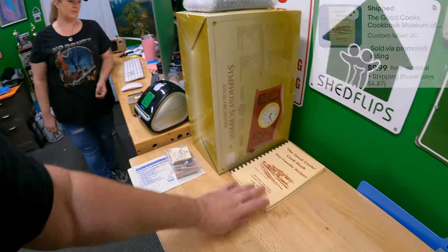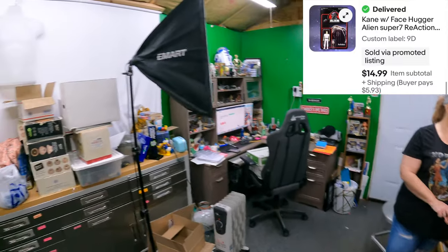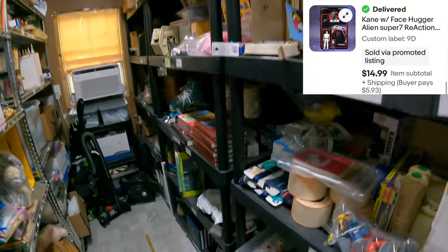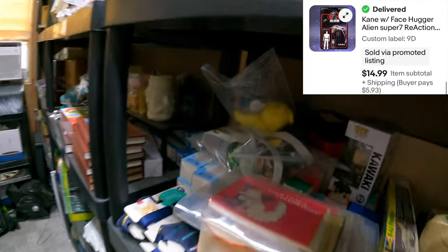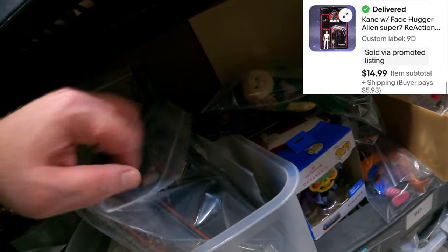Nine Delta - action figure on card, Kane with face hugger. The face hugger is from Alien. Found it - action figure on card. Alien. Yeah, this is a good start.